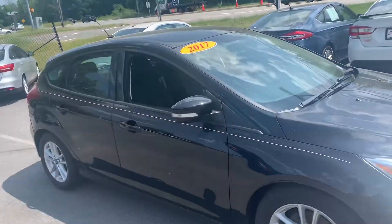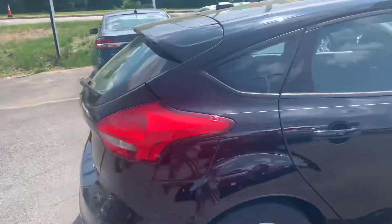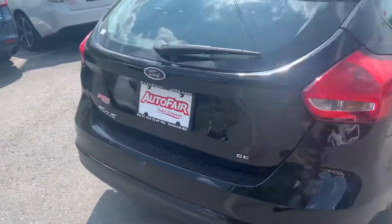I wanted to show you this beautiful 2017 Ford Focus Hatchback. Absolutely beautiful. Black. It's got a pin stripe going along the sides.